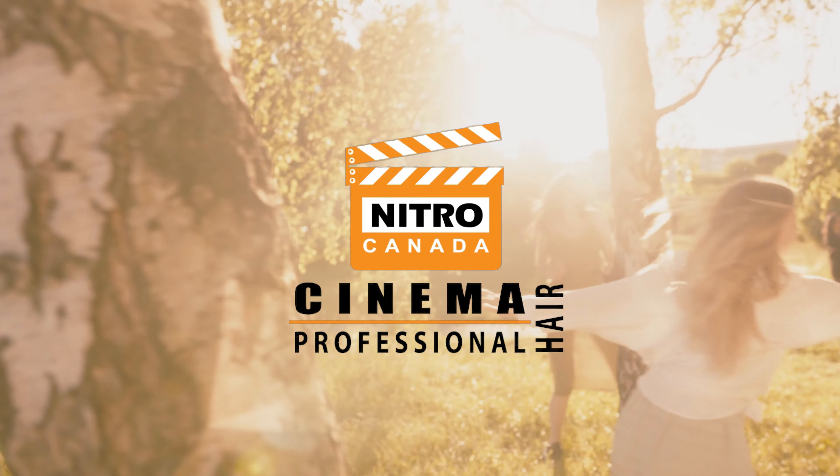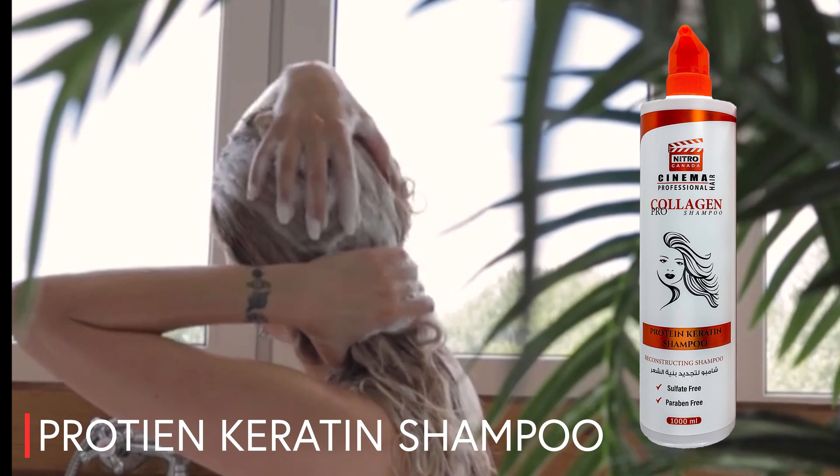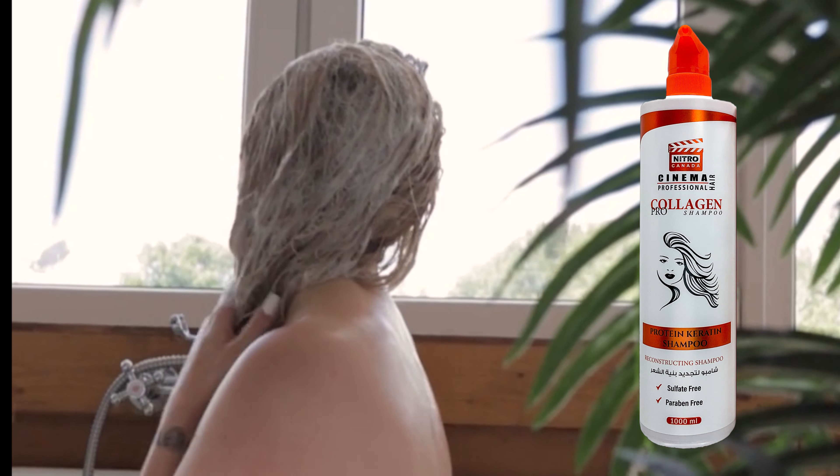Nitro Canada introduces the Protein Keratin Shampoo, protective against irritation of the surfactant and provides elasticity to the hair whilst repairing the hair from damage caused by chemical treatments such as colouring.